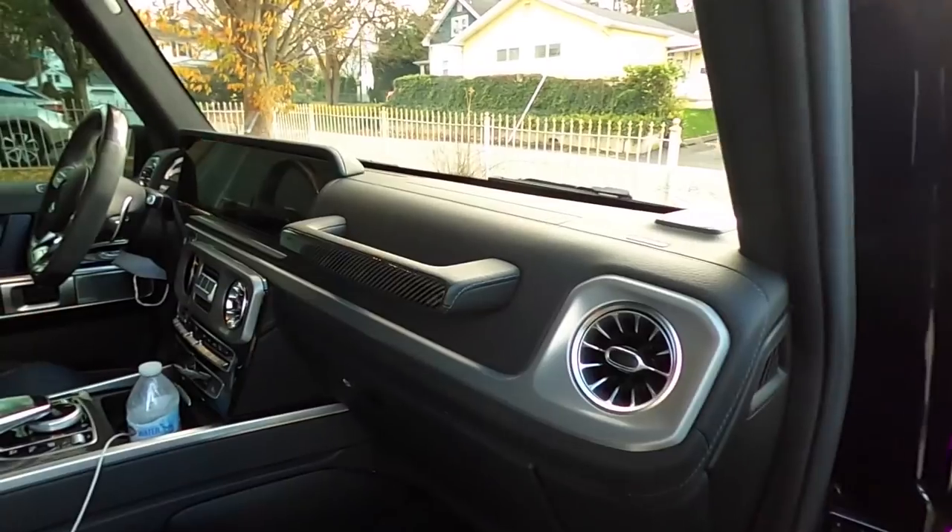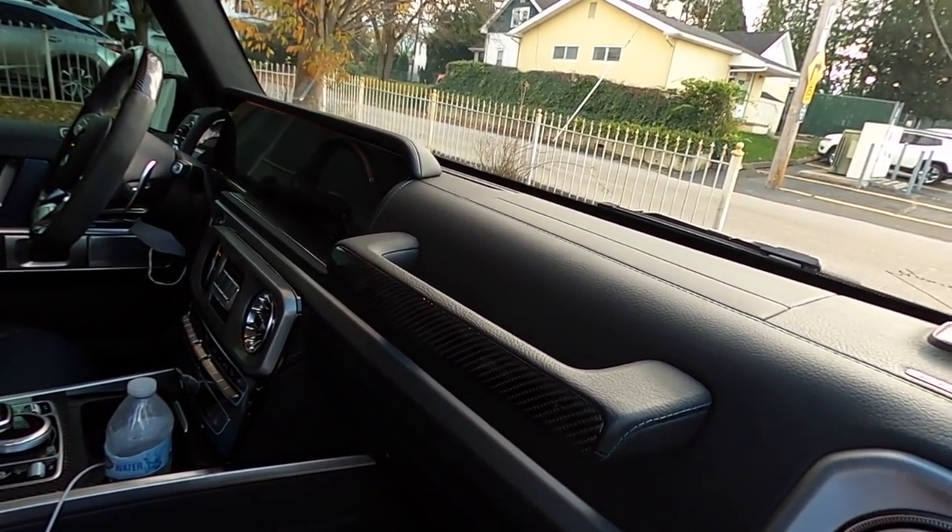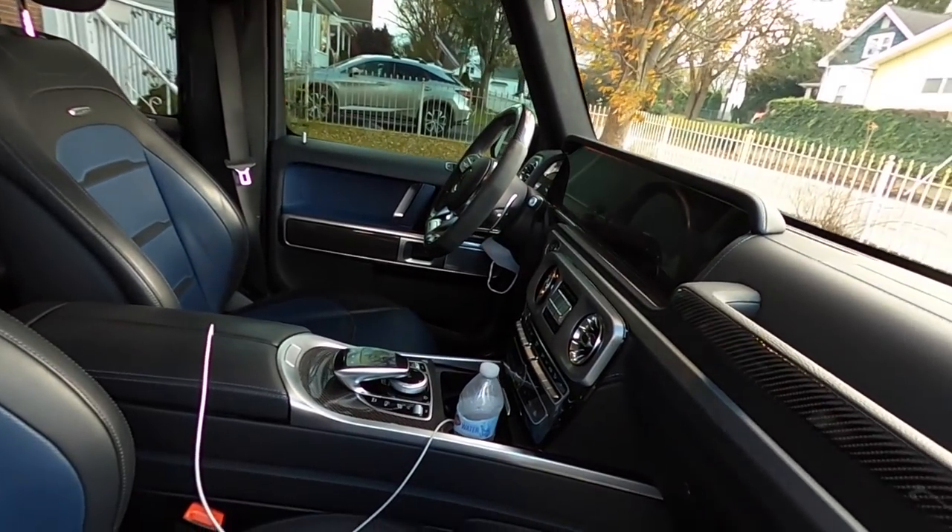On the passenger side you've got the handlebar — like every G-wagon comes with — and they still maintained that. It's got a little carbon fiber touch over here. If you could give me a G55 with this interior it would be the ultimate G-wagon for me. This car is fast, drives amazing, and is probably more fuel efficient, but I still love that V8 supercharged — there's just something about it. The G55 is a little more raw, has more soul; the G63 is a lot more refined.